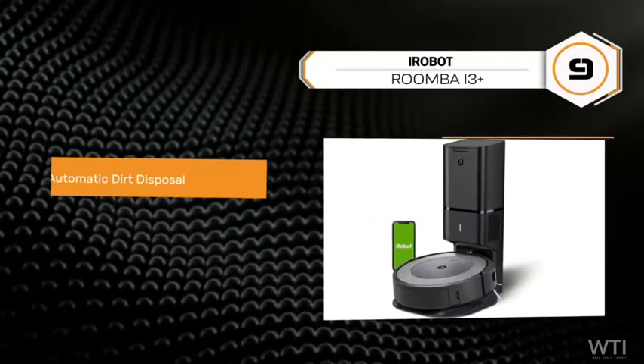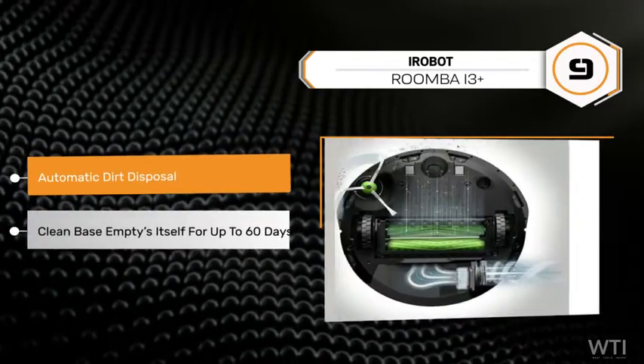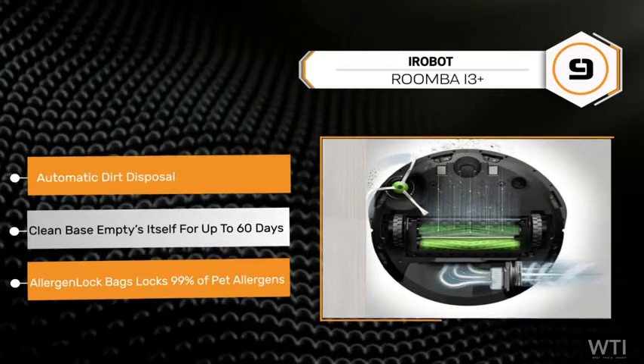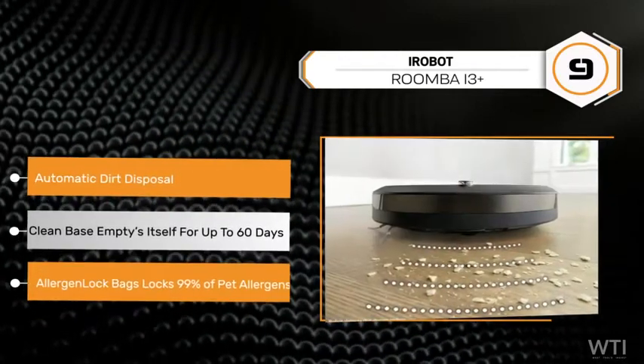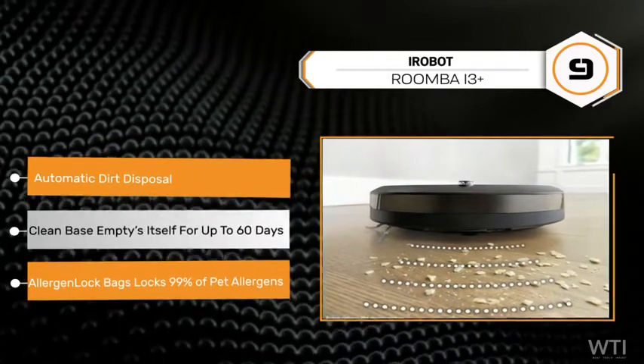The iRobot Roomba i3 Plus comes in at number 9 with automatic dirt disposal. Forget about vacuuming for months at a time — the Clean Base automatic dirt disposal empties itself for up to 16 days. Allergen lock bags trap 99% of pollen and mold.